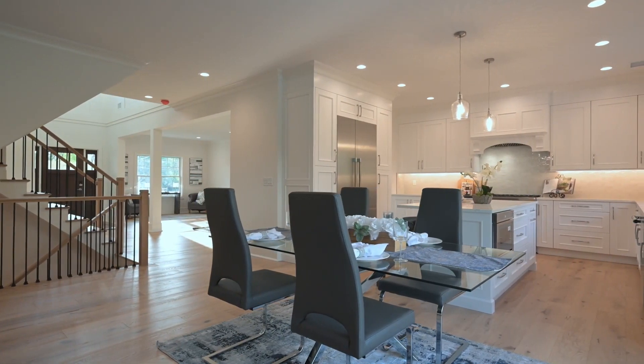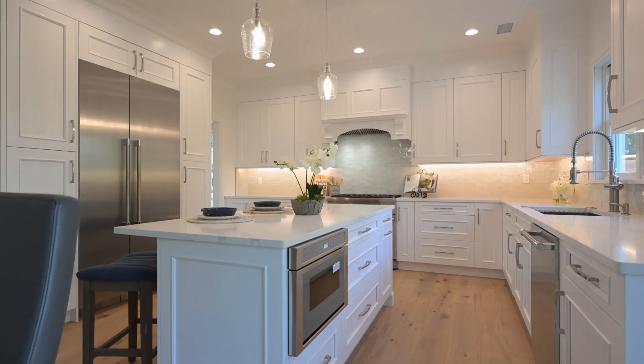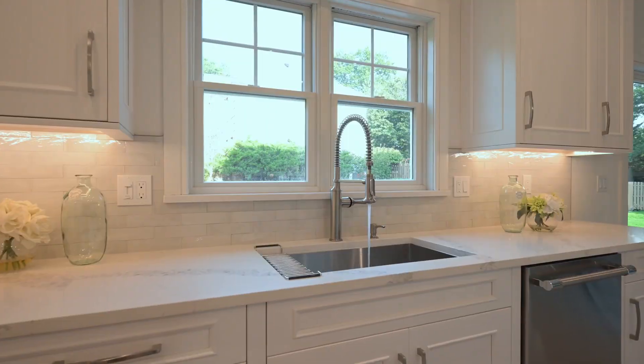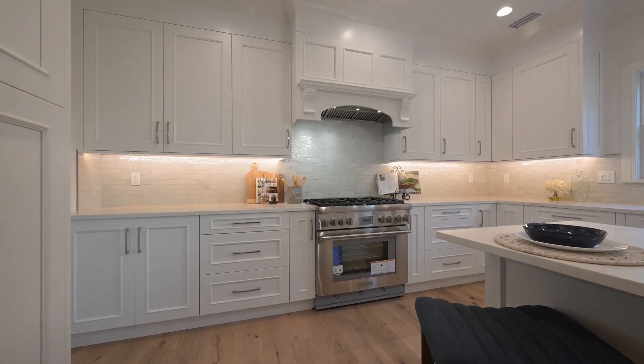Discover a dream kitchen featuring a center island, breakfast nook, and sliding doors leading to the paved backyard. The living room with a gas fireplace completes the coziness. The custom kitchen features Thermador appliances, making cooking a delight.